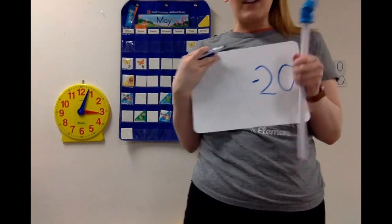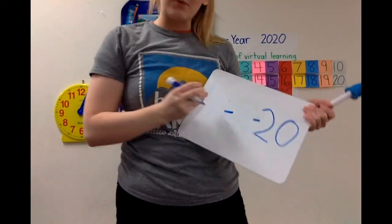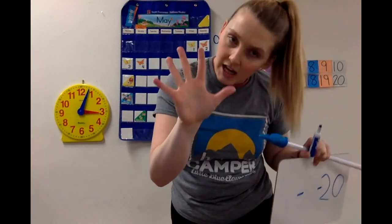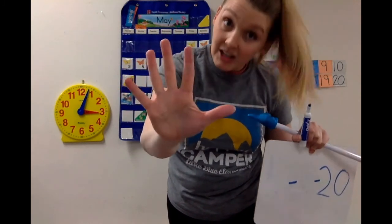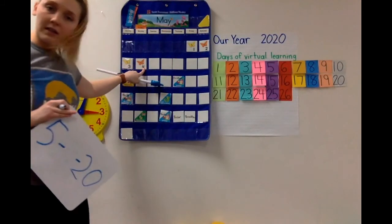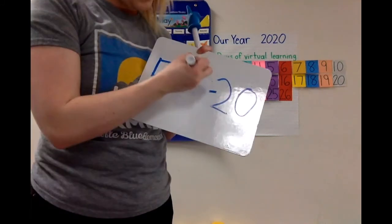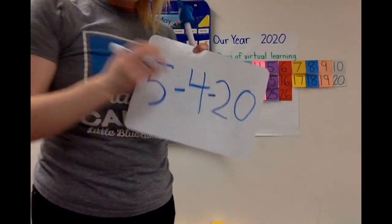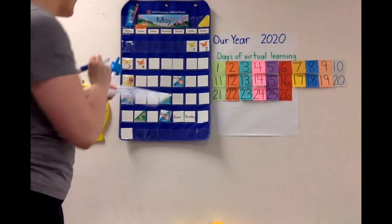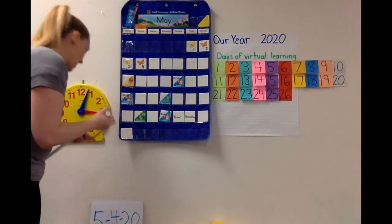We have to figure out what number we need for May. Let's say our months and when we get to May, we'll stop: January, February, March, April, May. What number should I write for May? The number five — it's the fifth month of the year. And our number for today is the fourth — it's the fourth day in May, so four will go here. You can write this on your work today. Hopefully you guys are working hard on your packets!